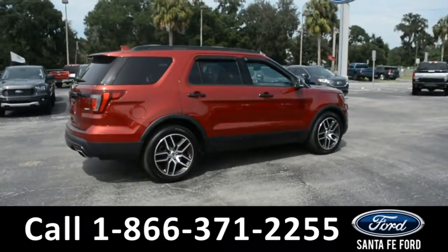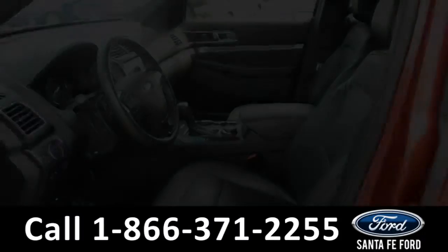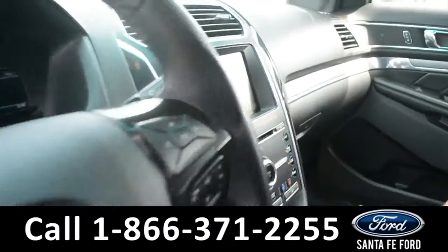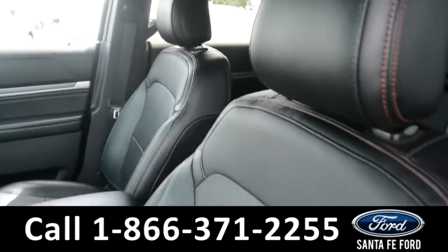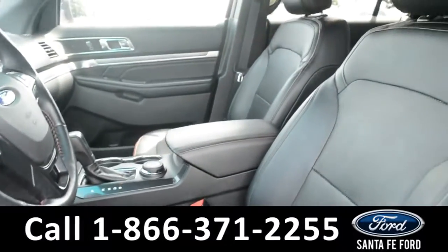Now let's take a quick look at the inside. These seats are black leather. Both the driver and passenger side seat, steering wheel, and pedals are powered.